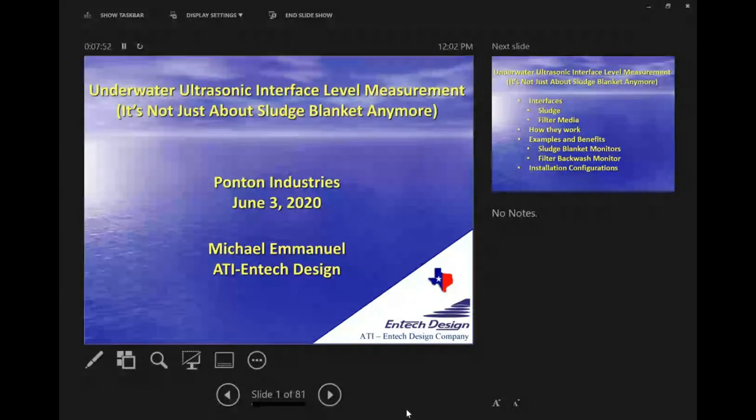Just a few housekeeping items. A lot of us are still working from home, so apologies in advance for any kids or dogs in the background. Bear with us. On the left-hand side of your screen you should see a Q&A button. If you click that at any point, you can deliver a question to us. We will be constantly monitoring that, and Michael does have some break points where we can stop and address questions.